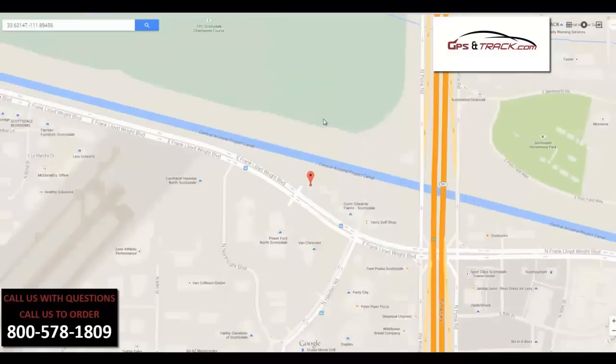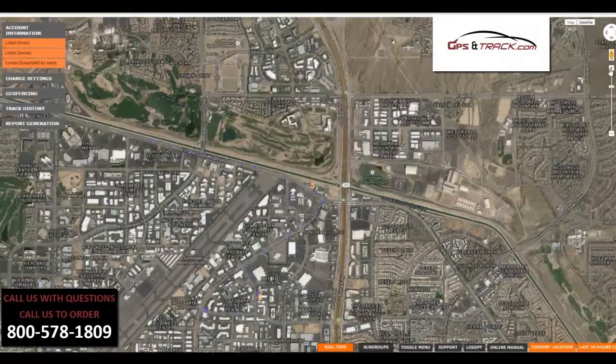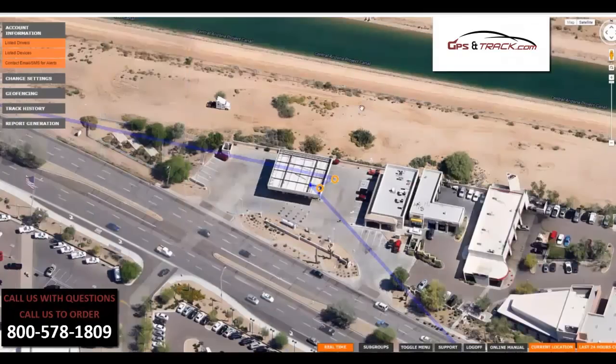Let's do another demonstration on a stop. You can see one of your company vehicles stopped at a particular location — and we can see another gas station. This guy obviously gets a lot of gas.